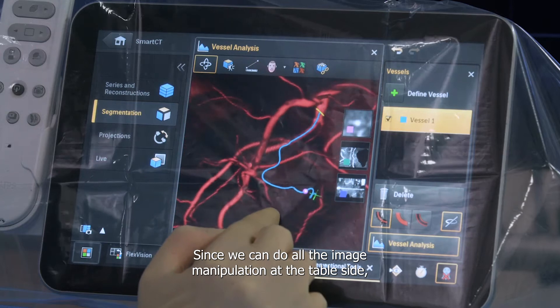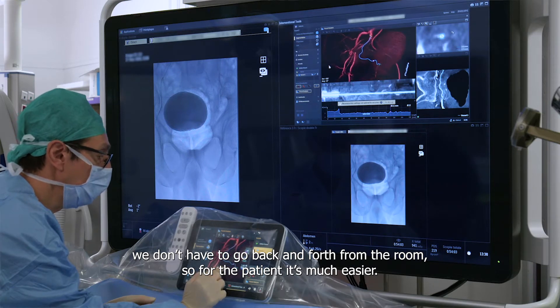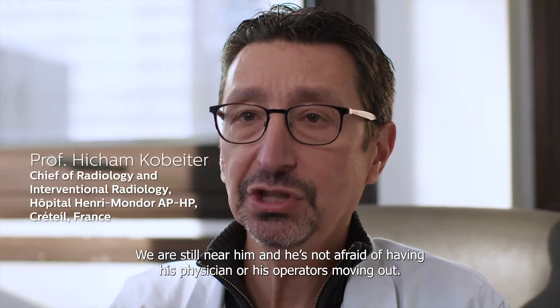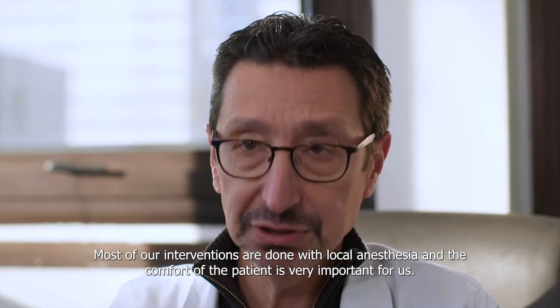Since we can do all the imaging manipulation at tableside, we don't have to go back and forth from the room, so it's much easier for the patients. We are still near him and he's not afraid of his physician or operators moving out. Most of our interventions are done under local anesthesia and the comfort of the patient is very important for us.